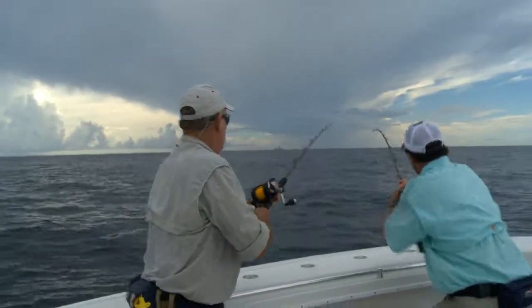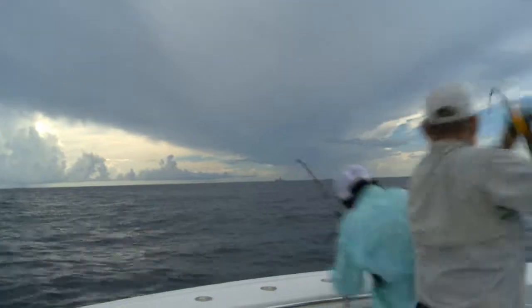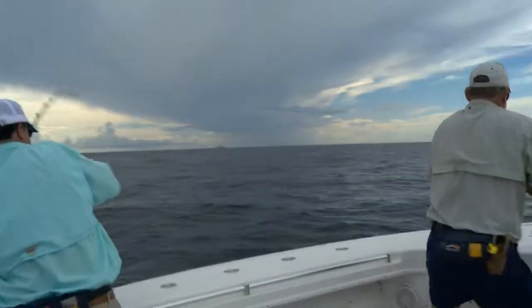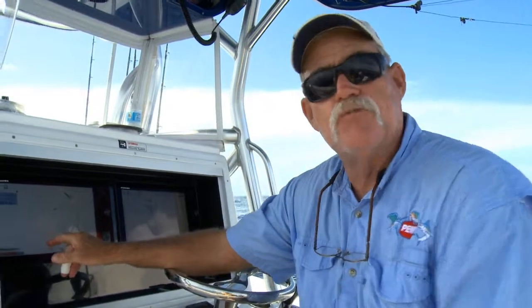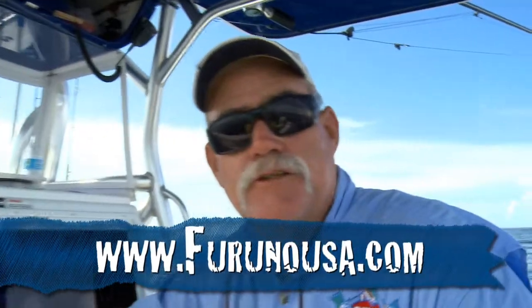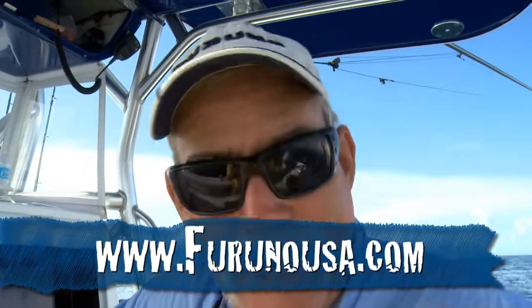And there's more. Once a pattern is developed, I can look at my track and detect any changes in water temperature, even hundredths of a degree. Detailed information like this is what helps me and you consistently catch more fish. For more info on the TZ Touch, check out FurunoUSA.com.